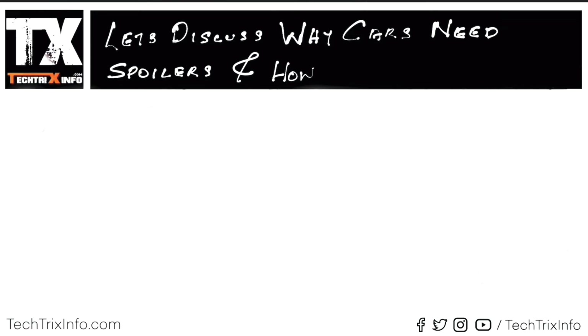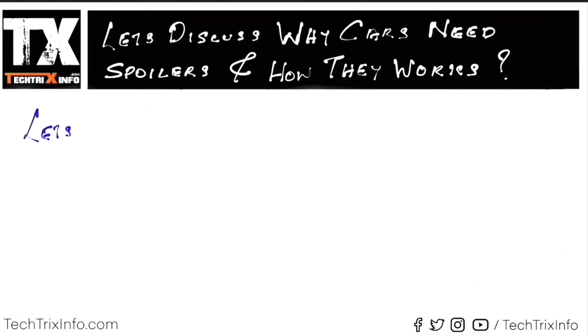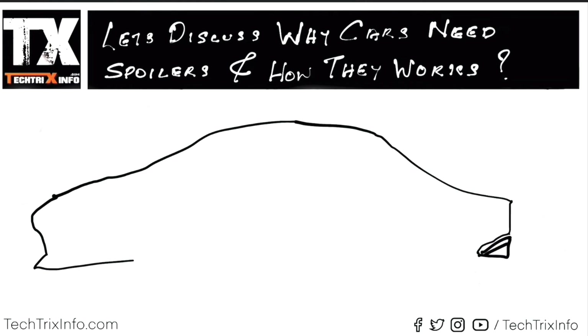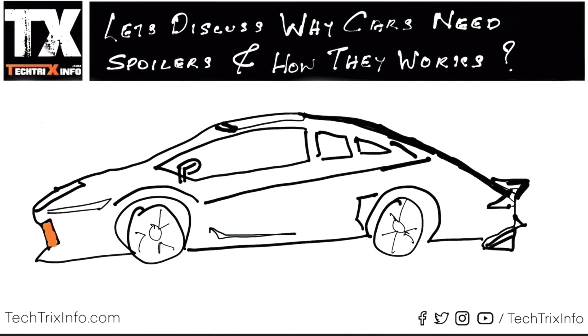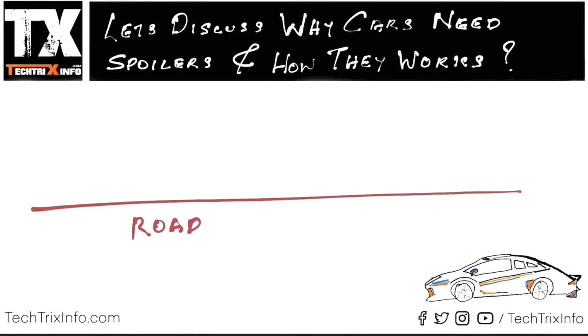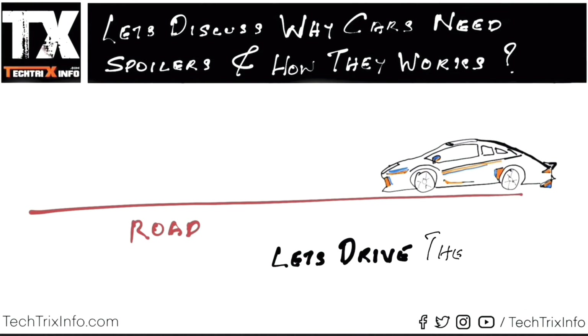It's a very important safety reason. Let's discuss why cars need spoilers and how they work. Let's draw a car — this is quickly done for animation purposes so we can show the airflow of the car and how the air flows around the spoilers. That's the road and we have the car.